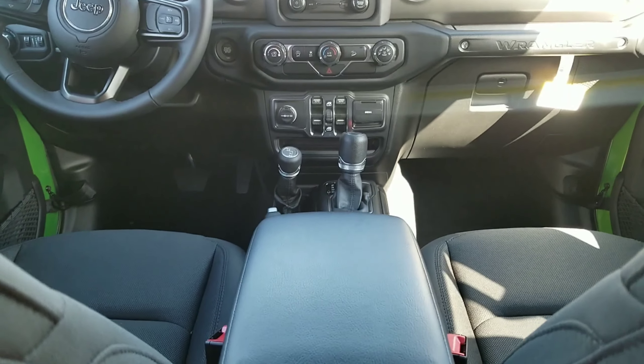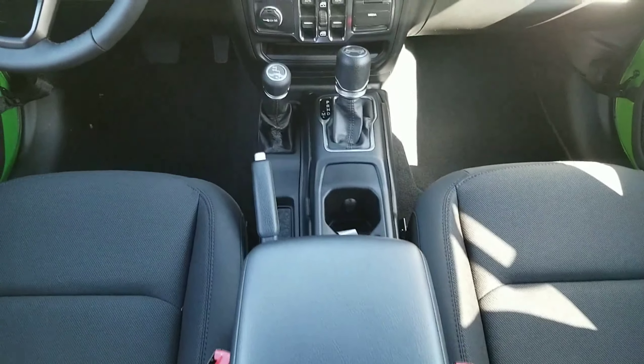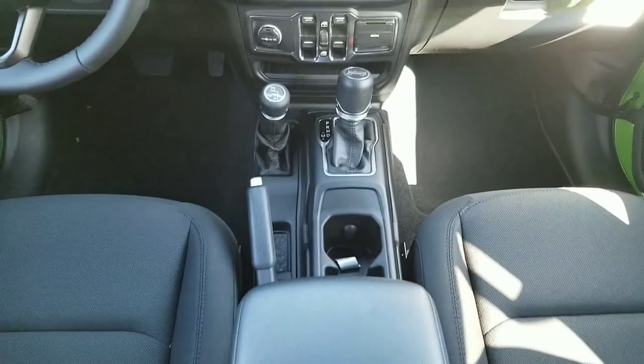The second item I love on the Wrangler JL is the eight-speed automatic transmission. It is a world of difference from the old five-speed that is on the JK. What an incredible transmission this is.